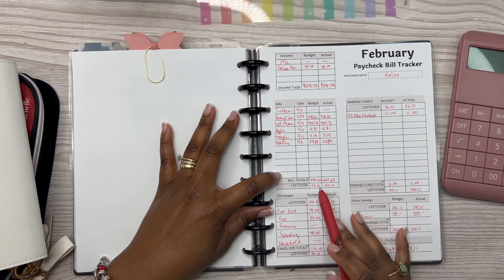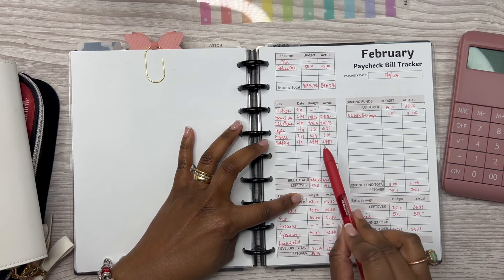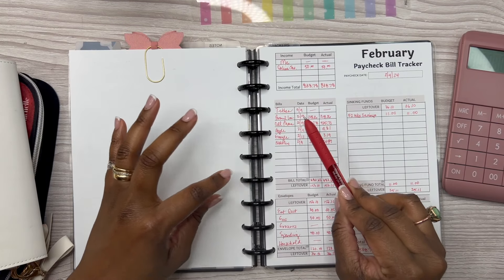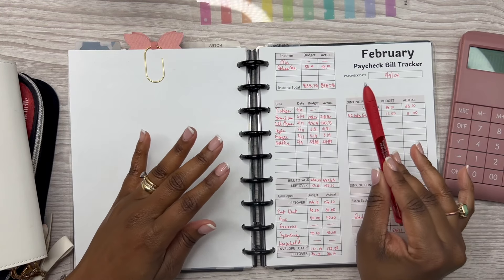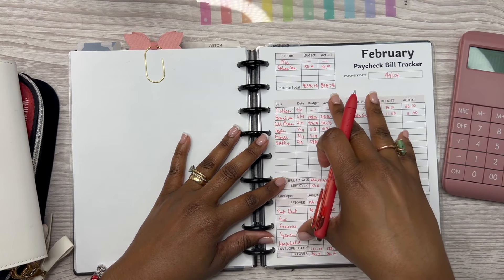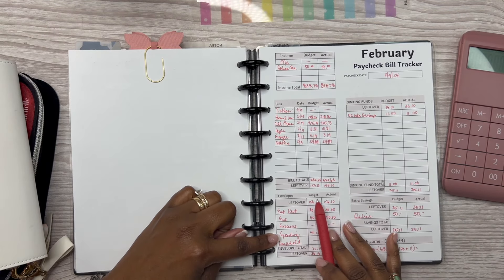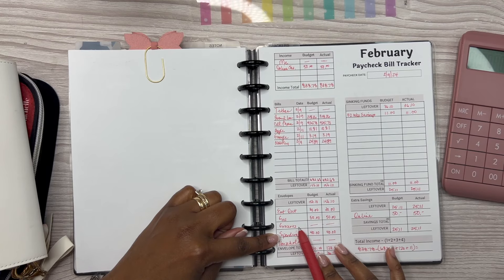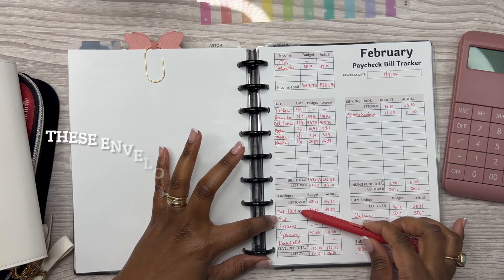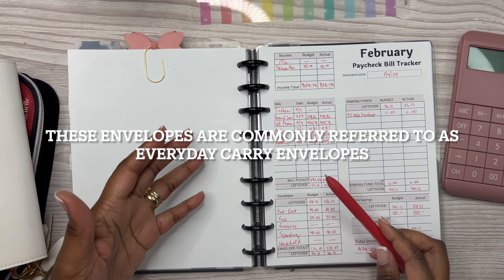We have $156.10 left over from our income after all the bills paid with this week's check. I am a weekly budgeter — I get paid every Friday — so I'll be doing paycheck budget with me's every week. Let's go down to the envelopes table, which are my wallet envelopes that I keep in my purse.